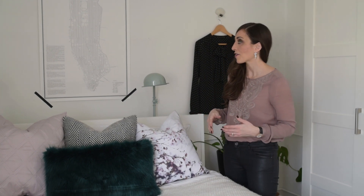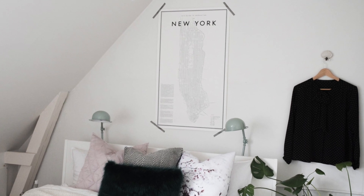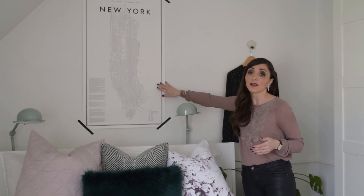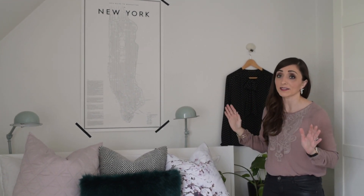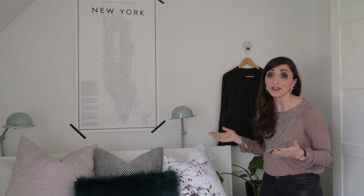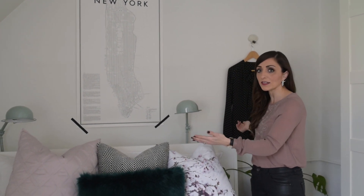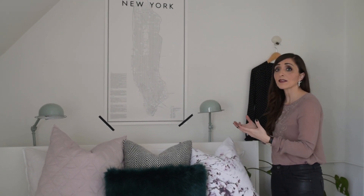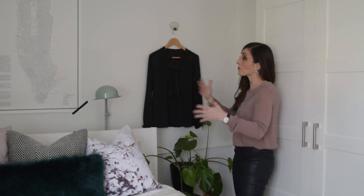Then I added a bit of an architectural feel, which was really important to me and helps balance out the femininity, especially since I'm sharing this room with my husband. One of my favorite elements is this amazing Guide to Manhattan poster — I love it and so does my husband. This was actually one of the only things we paid for in the room; it was our Christmas gift to each other. I also brought in the lamps — these were actually here before, but by putting them behind the bed like this, we're keeping it very modern and it adds that architectural feel to the space.